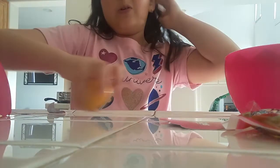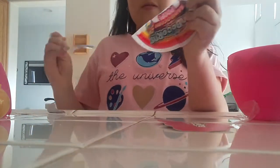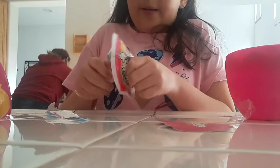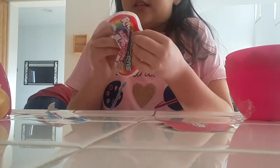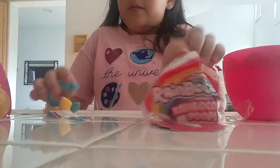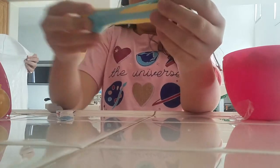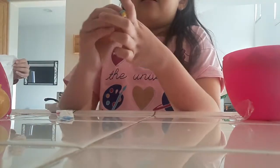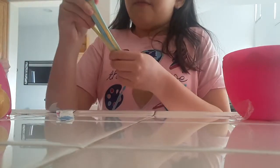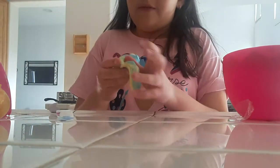Time to open the rainbow corn. Oh my gosh, look at all this - let me look. Get this out. It's really stretchy. It reminds me of my sand slime. Look, it's so stretchy and it's like Easter colors. This is the rainbow poop - I need to put it in its little ziploc bag. It is really fluffy, it kind of feels like cloud slime.